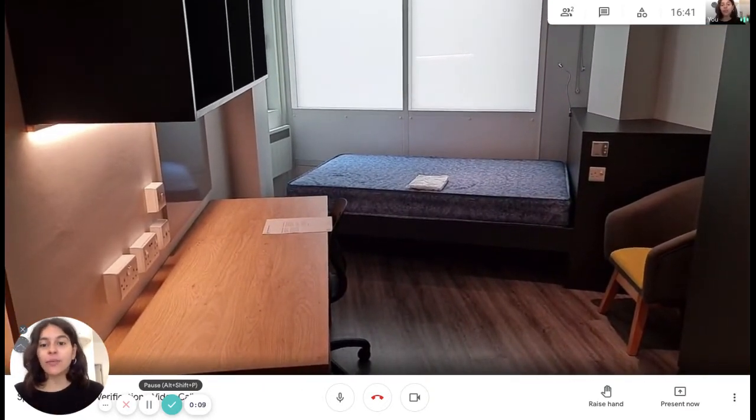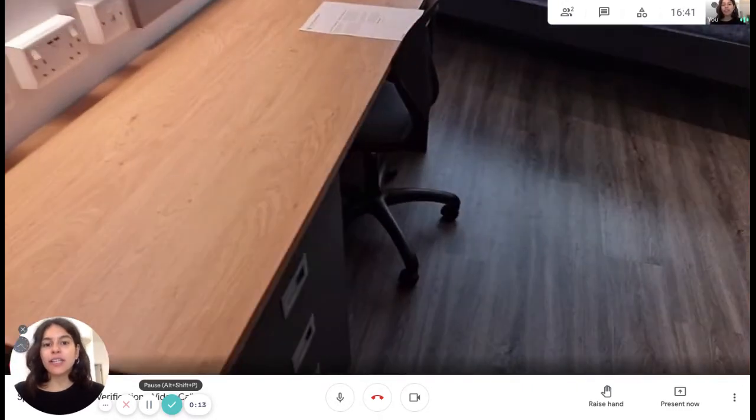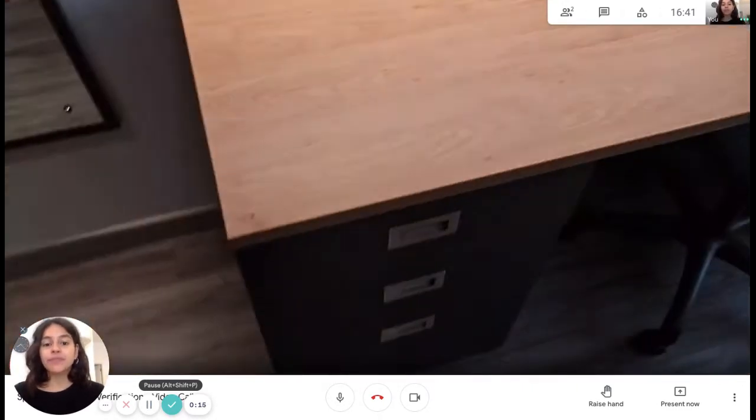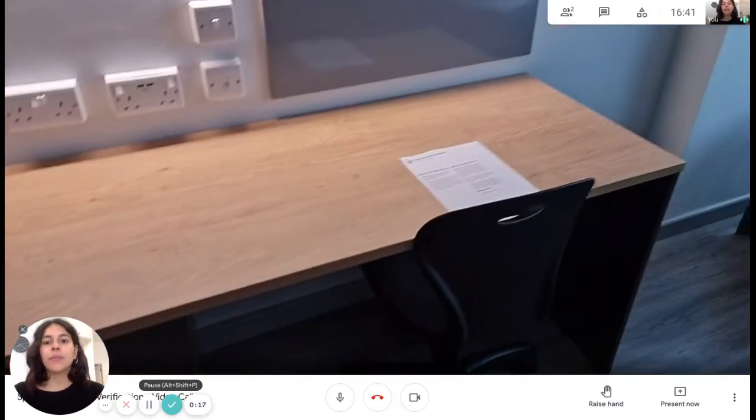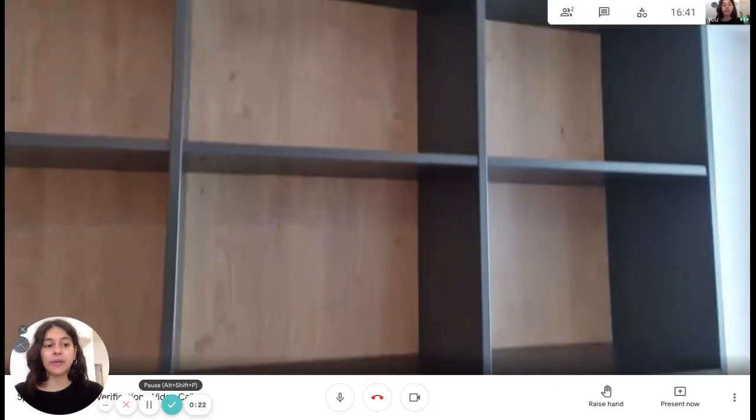As soon as you get in, you see the living area. We're gonna have a desk on the left side with some drawers and a chair. And up there we have a bookshelf — a very spacious one, by the way.